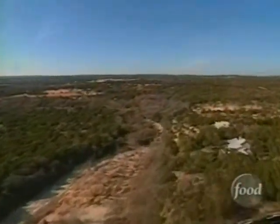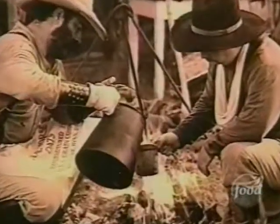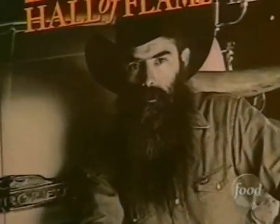In Texas everything is big, even appetites. Here that independent pioneer spirit still lives on, and few personified it better than Jim Good, a commercial artist and lifelong fisherman who decided to try something new — and we don't just mean shaving.